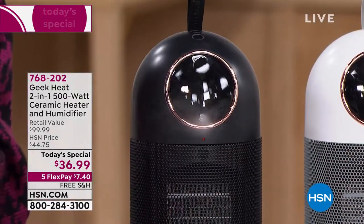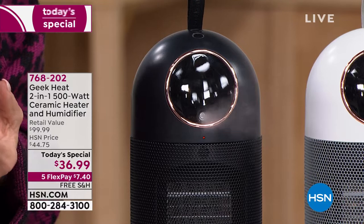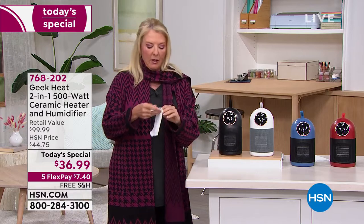I want to show you some demos and talk about some statistics on how important it is to have not only heat but that important humidity during this time of year. A lot of people worry about a humidifier because they are a pain to take care of — you're filling them constantly and they can grow mold. This one is not going to do that.